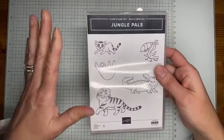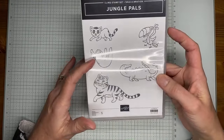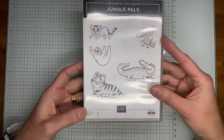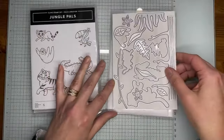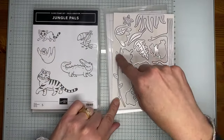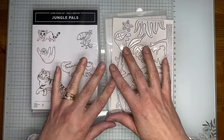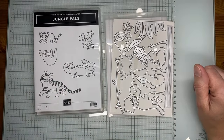Next up, these two items coordinate but are considered separate. Jungle Pals stamp set has all sorts of cute critters: a tiger, alligator, toucan, sloth, and lemur. Available free with an order of $50 or greater. The Jungle Pal dies coordinate with it — open images to cut your stamped critters, a little tree, grass, leaves, vines, and flowers — all sorts of jungle-related dies. The dies are available free with an order of $100 or greater. So with a $150 order you can get both items plus the host exclusive stamp set.